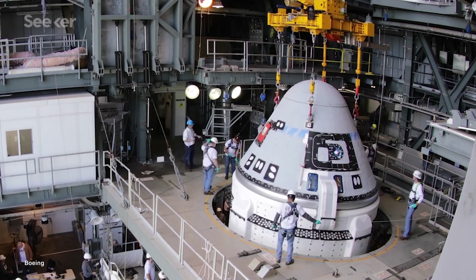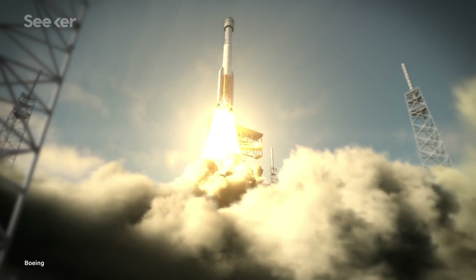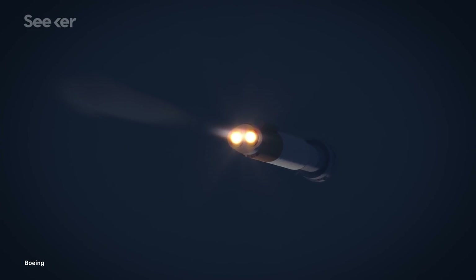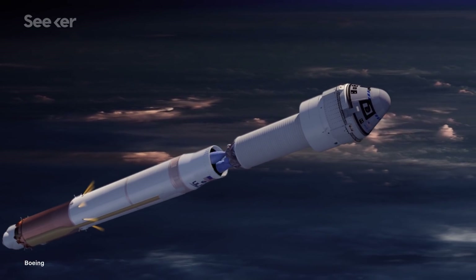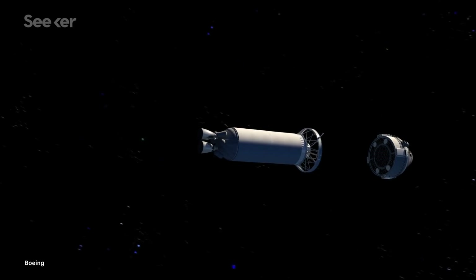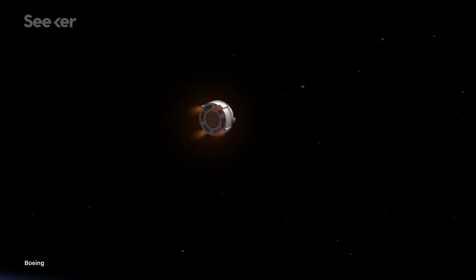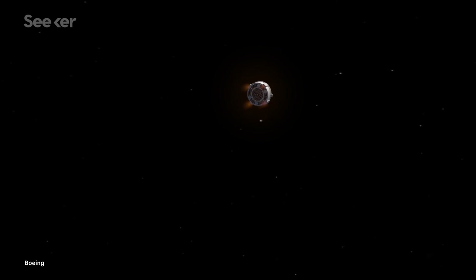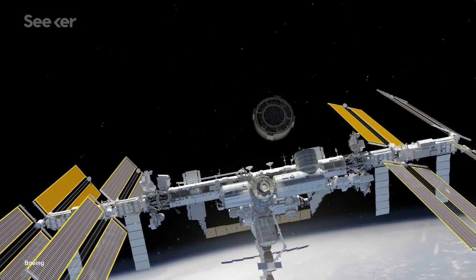So what can we expect on the day of the orbital test flight? The Atlas V rocket will lift off from Cape Canaveral's Space Launch Complex 41 with the uncrewed Starliner capsule onboard. Roughly 15 minutes after takeoff, the Atlas V's Centaur upper stage will separate from Starliner. From there, Starliner will power on its thrusters for an orbital insertion maneuver, and once in orbit, it will continue on its way to the ISS.